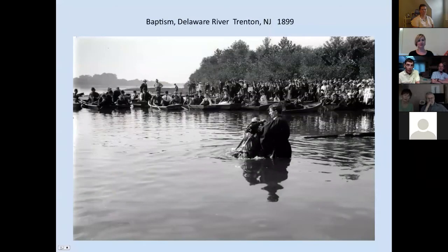Here's one - 'Baptism in Delaware River, Trenton, New Jersey, 1899.' As Bill was describing, it's an ethnographic photograph of a very interesting event on the river right near Trenton, New Jersey. So we know exactly when this photograph was taken.